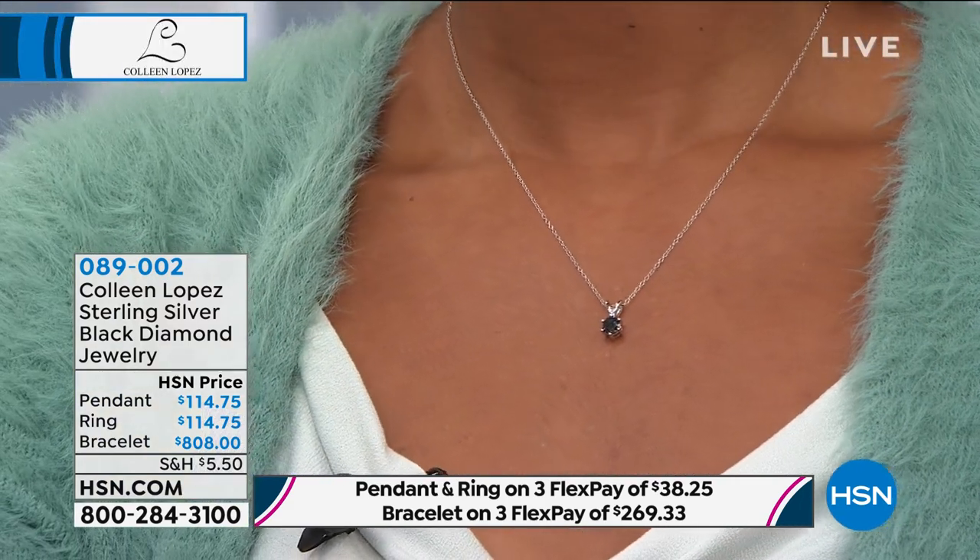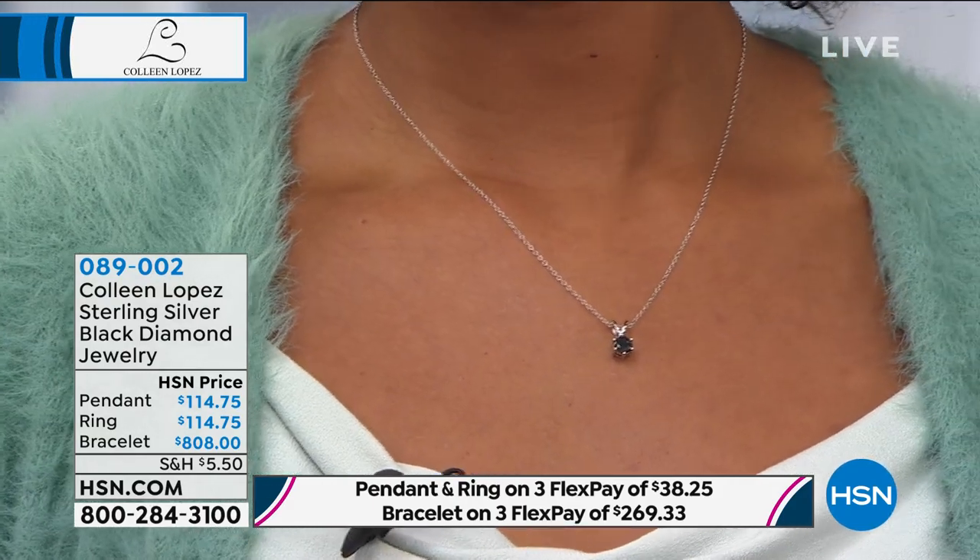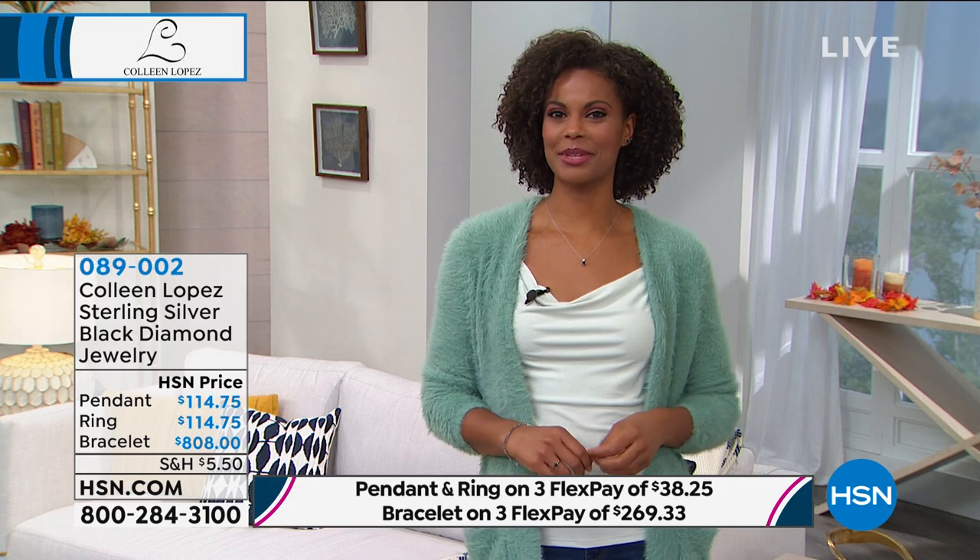There's a reason they say diamonds are forever — because you will have them forever. Victoria has a few special diamond pieces given to her over the years from boyfriends who have come and gone. The guys are gone, the diamonds remain. Diamonds will always be your own personal treasure. No matter what happens, through thick and thin, they will stand by you like your best girlfriends — they never leave you.